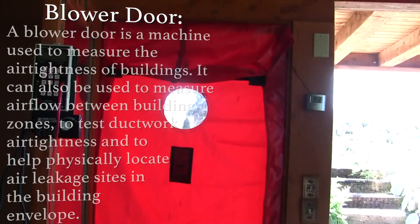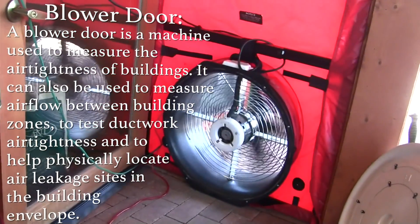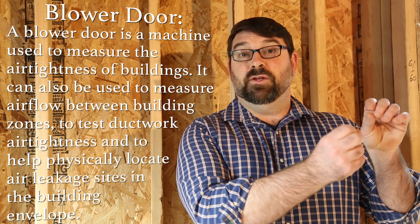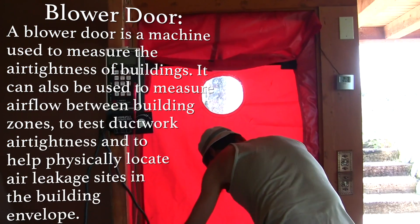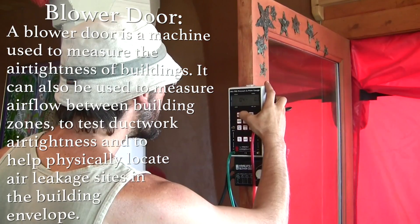The test is a blower door test, where they put in a fan, evacuate the air out of the constructed building down to 50 pascals, and then measure the CFM air leakage to calculate the air changes per hour.